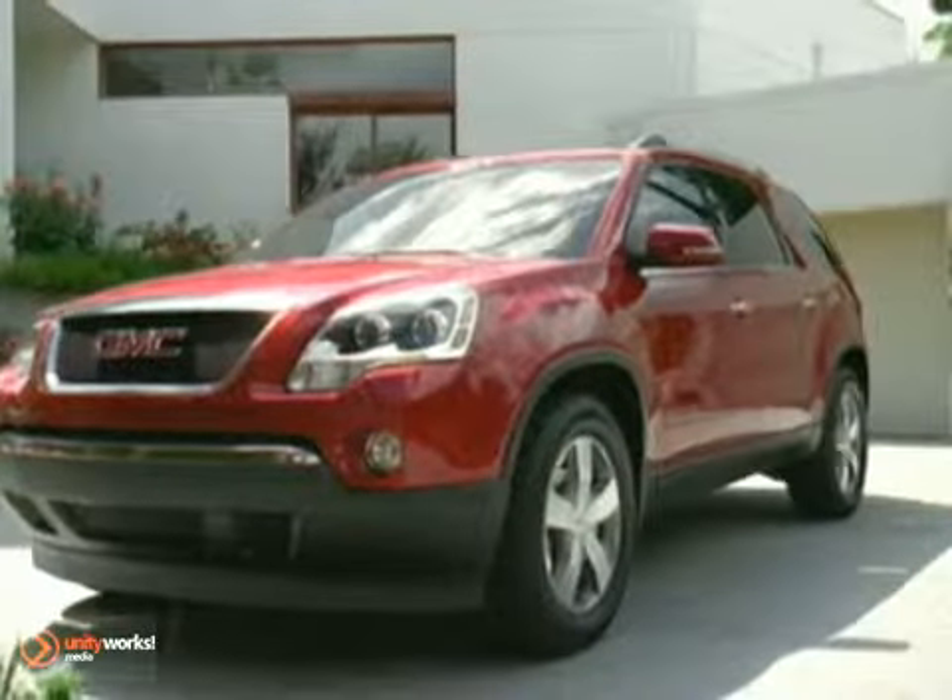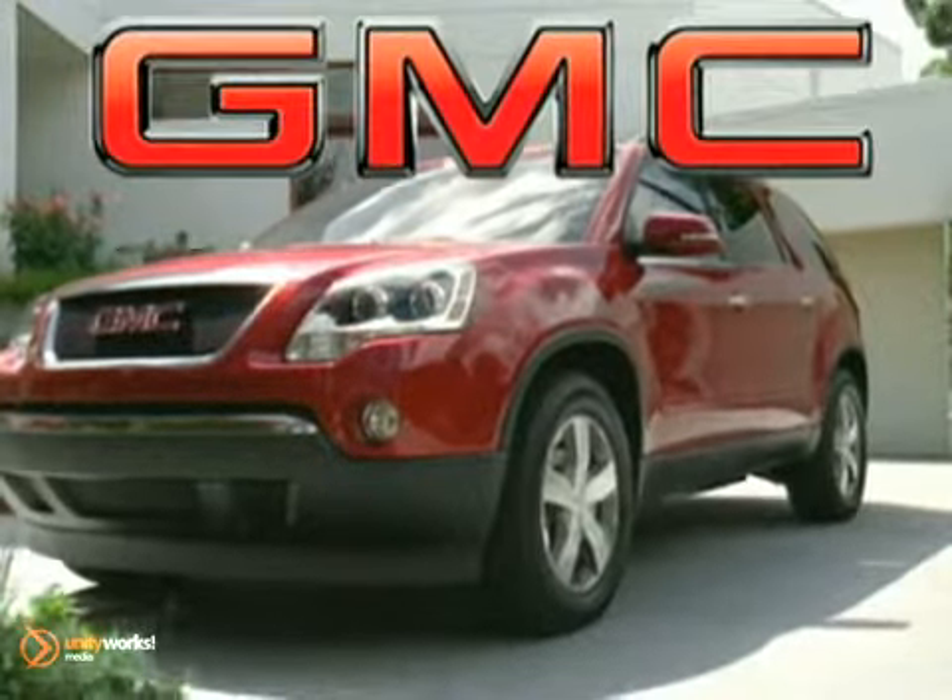A premier crossover that can take on any challenge you send its way. This is the 2012 GMC Acadia.